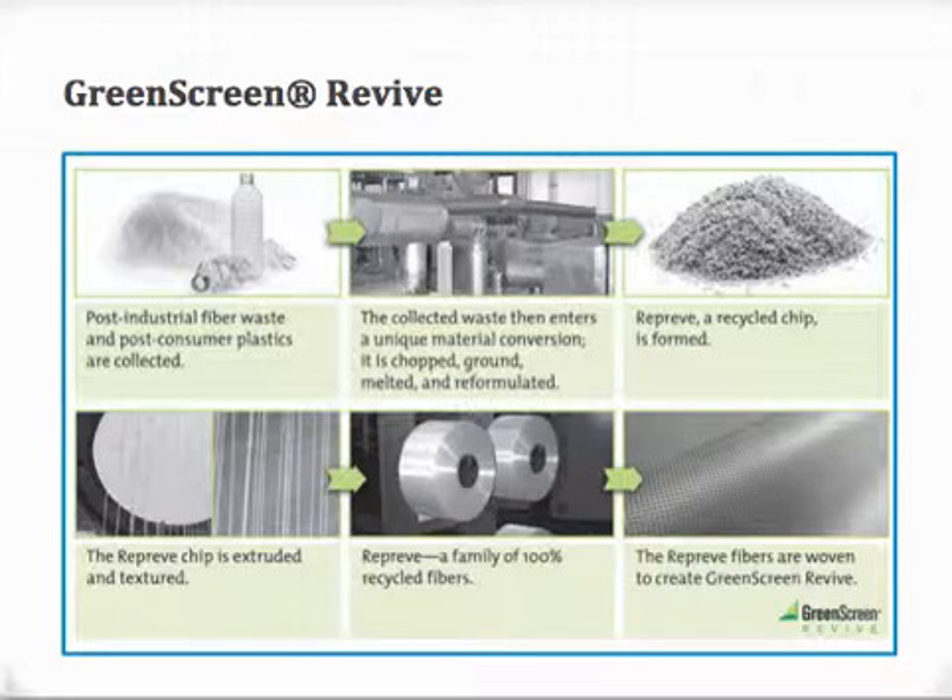Recycled content can be achieved by using one of our fabrics from the process called Green Screen Revive. Made from recycled water bottles, 16 plastic bottles will make up to one yard of fabric.